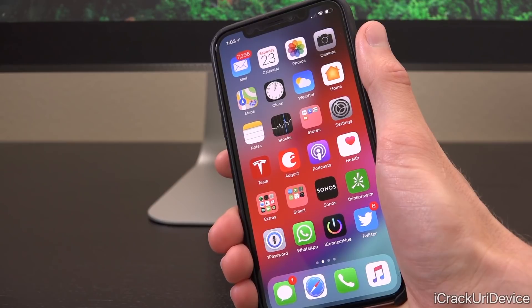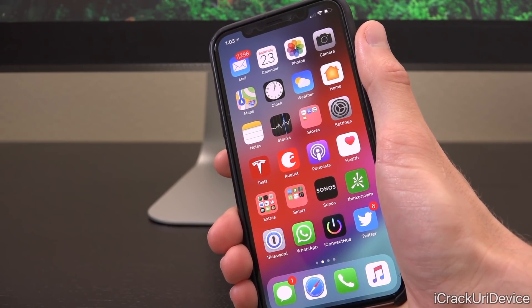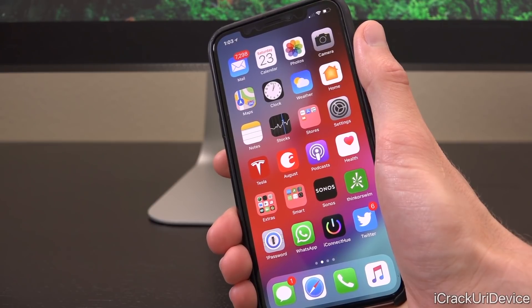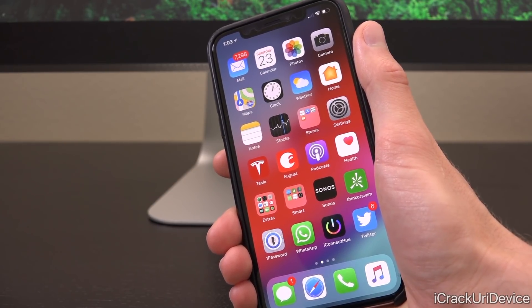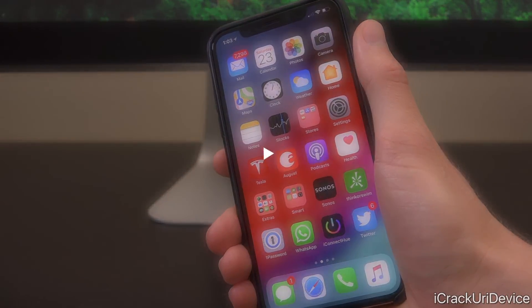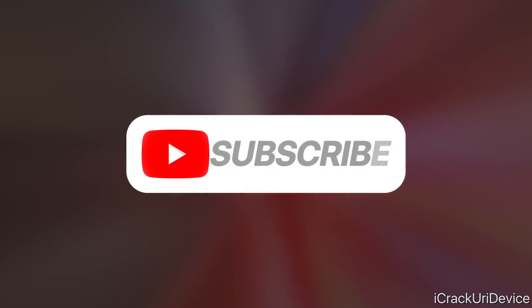It was just less than one week ago that CoolStar and the Electra team let us know that Electra could successfully jailbreak 11.3.x. Now all of the patches have been applied, things have been polished up, and we're just waiting on that one thing before it is released. So stay tuned, stay pumped for the jailbreak — and until next time, this is ICU signing out.